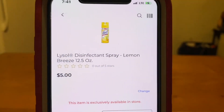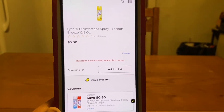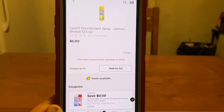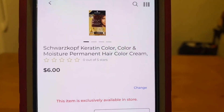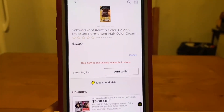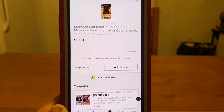We've got the Lysol Disinfectant Spray — these run $5. We have a $0.50 digital, leaves you paying $4.50 out of pocket. Next up is hair color — these run $6. We have a $3 digital, leaves you paying $3 out of pocket.